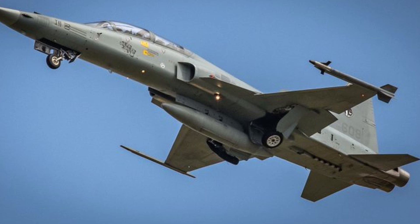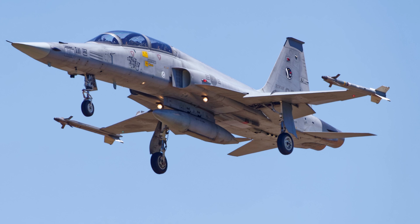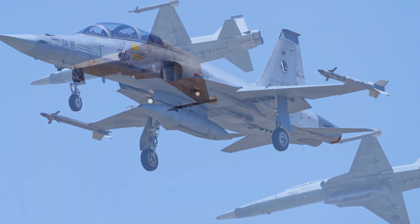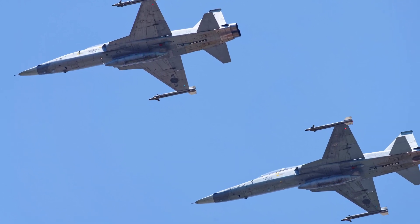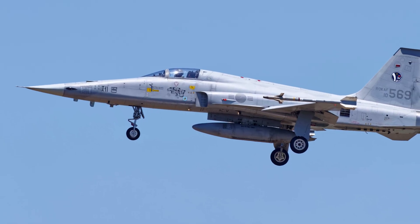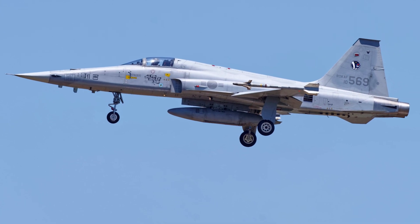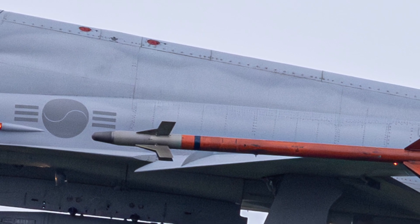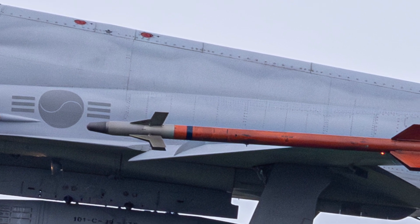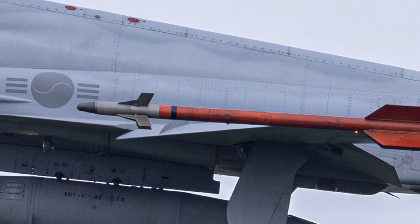The KF-5F's role in modern warfare is increasingly limited. While it remains a capable air-defense fighter and an important part of pilot training, its aging airframe and relatively limited combat capabilities have prompted the Republic of Korea Air Force to begin phasing out the F-5 series. However, the KF-5F still serves a valuable role in South Korea's layered-defense strategy, particularly against low-tech threats such as small aircraft or drones. Its ability to carry precision-guided munitions, including the KGGB, ensures that it can still provide useful support in certain combat scenarios, even if it is no longer the frontline fighter it once was.